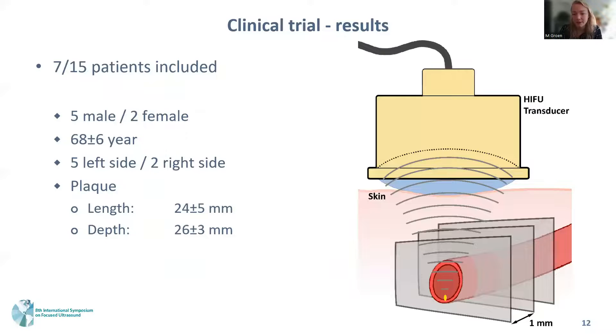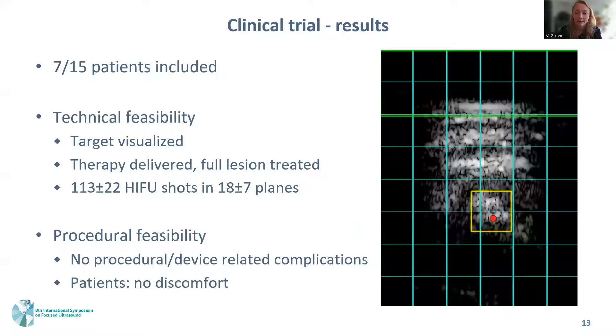So far we have included seven out of 15 patients, of which five are male and two are female. The mean age was 68 years and the mean plaque length was 24 millimeters at a depth of 26 millimeters. Most lesions were located on the left side. Although we do not yet have enough data to draw conclusions about efficacy, we have some preliminary results regarding technical and procedural feasibility. In all cases, the target could be visualized and therapy could be delivered along the whole plaque trajectory. In seven patients, we delivered 113 HIFU shots across approximately 18 planes. We saw no procedural or device-related complications, and patients did not experience any discomfort after the ablation.